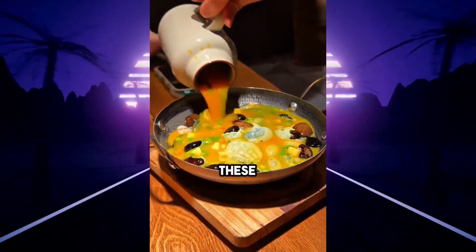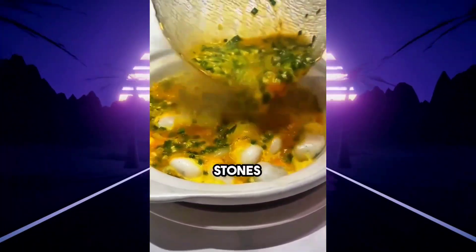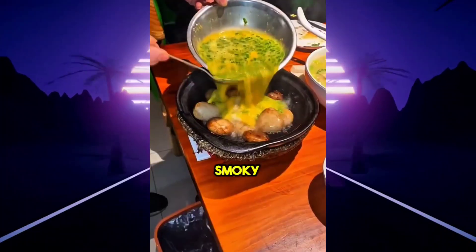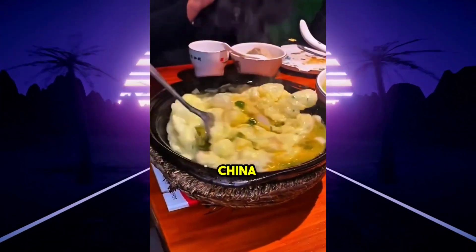If you ever go to Japan, you must try these stones. This is called ishiaki tamago, a traditional Japanese method where stones are heated intensely. When eggs are placed on them, they cook instantly, gaining a smoky flavor and a natural rusty appearance. This dish is also quite famous in China.